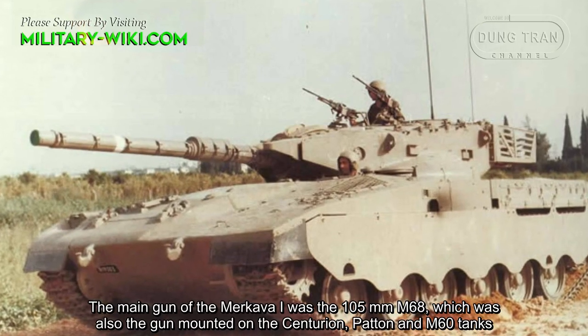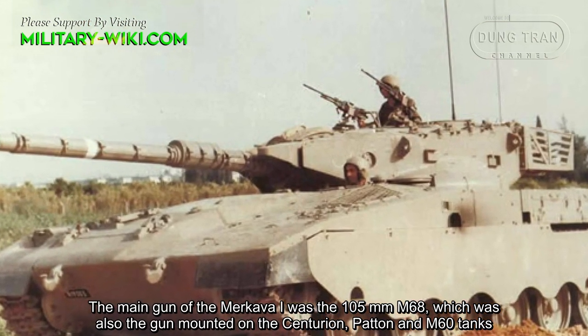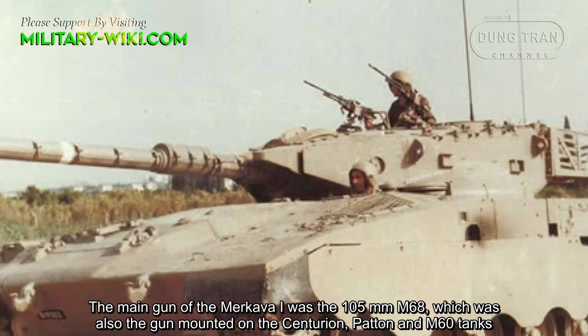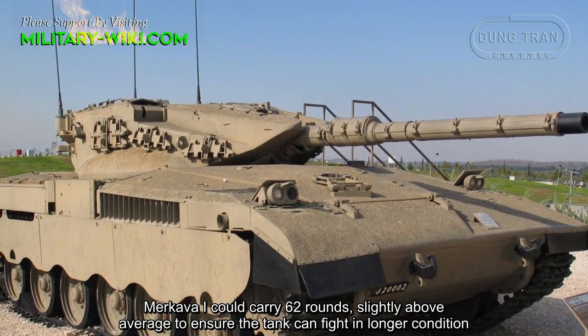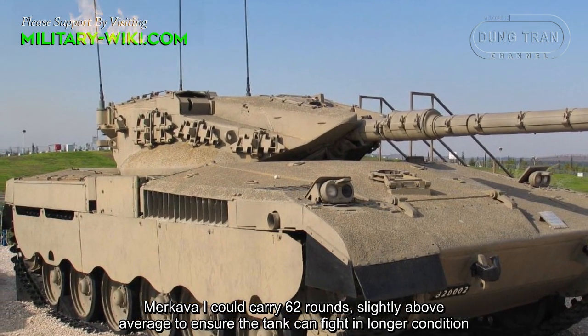The main gun of the Merkava 1 was the 105mm M68, which was also the gun mounted on the Centurion, Patton, and M60 tanks. The Merkava 1 could carry 62 rounds, slightly above average, to ensure the tank can fight in prolonged conditions.